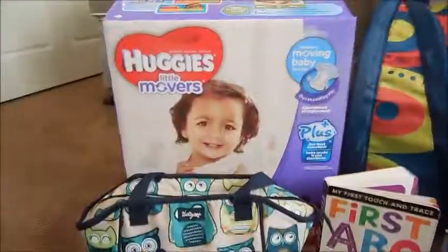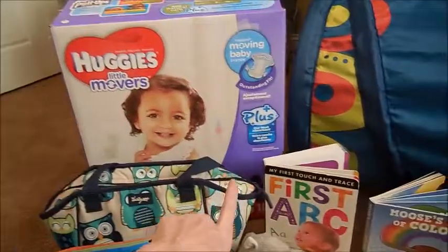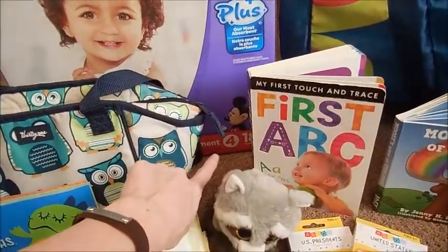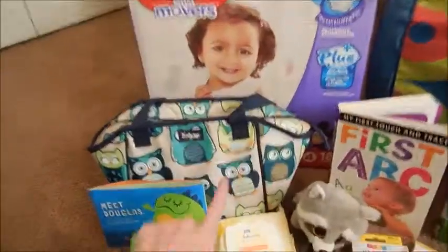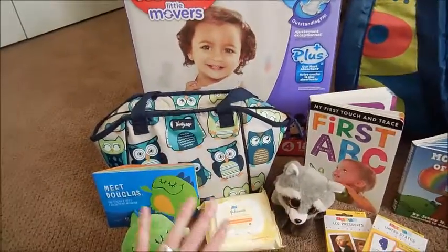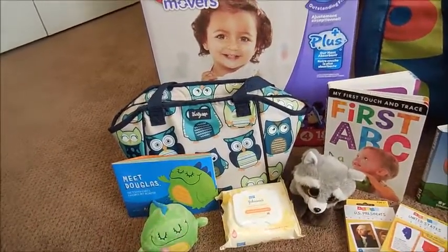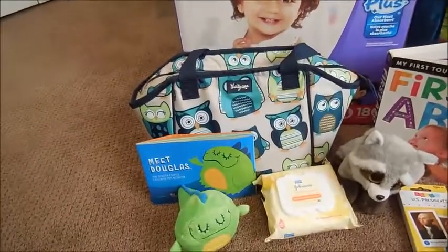We just got new diapers — he is now in size four diapers. He's getting so big! This is the lunch box, or lunch bag, that we use for him. I put all of his snacks, his water cup, all that stuff in there when we go somewhere, so he always has his little bag and snacks.